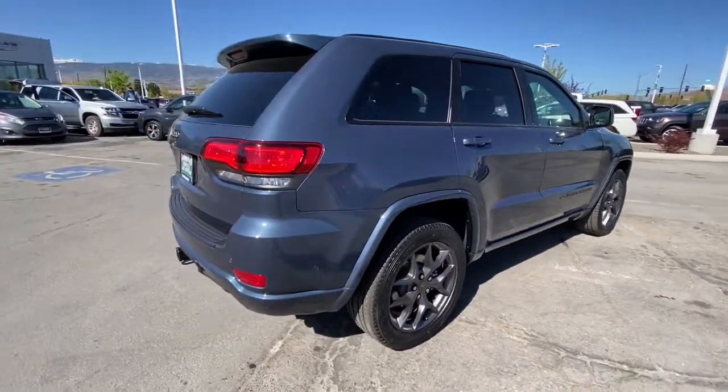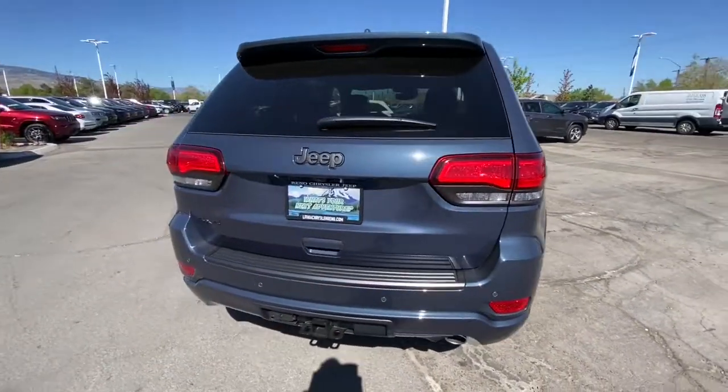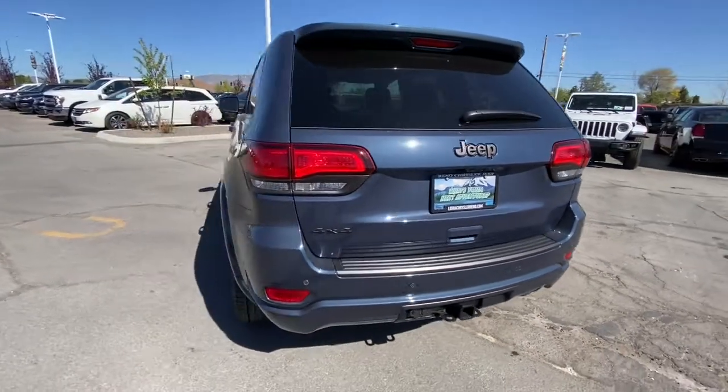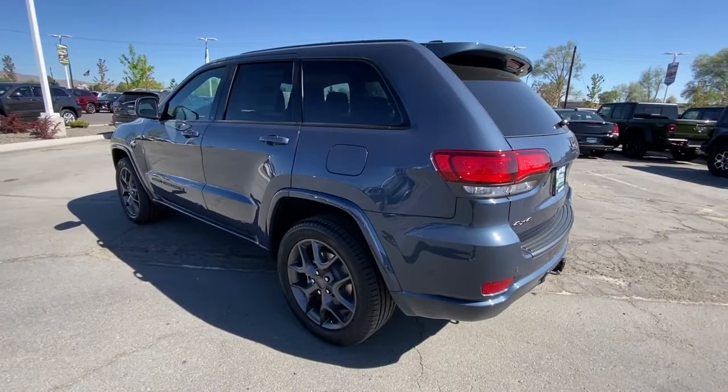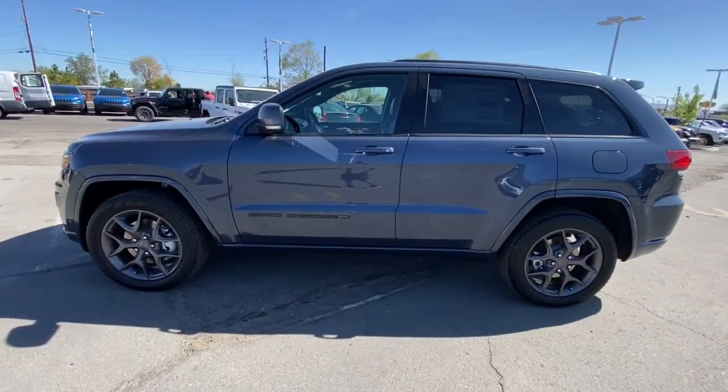These are just some of the great options this vehicle comes with: panoramic roof, keyless entry, heated driver seat, power lift gate, cooled driver seat, premium sound system, remote engine start, lane keeping assist, iPod and MP3 input, heated mirrors.